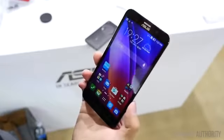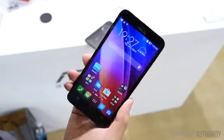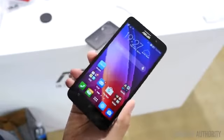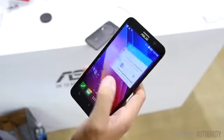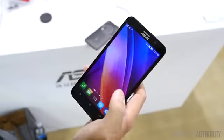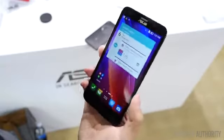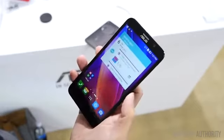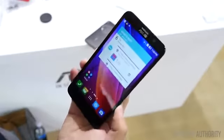This is an update to the Zenfone line from last CES and in 2014 that we were very big fans of, mostly because of their price point. For $199, you do get a 2GB version of this. Nonetheless, you still get a lot of premium features and a great experience with this 5.5-inch screen that comes in at 720p resolution and is covered in Corning Gorilla Glass 3.